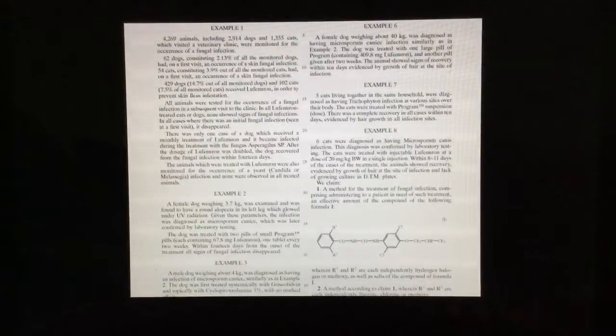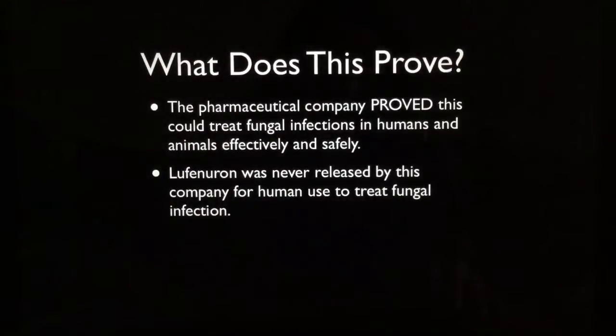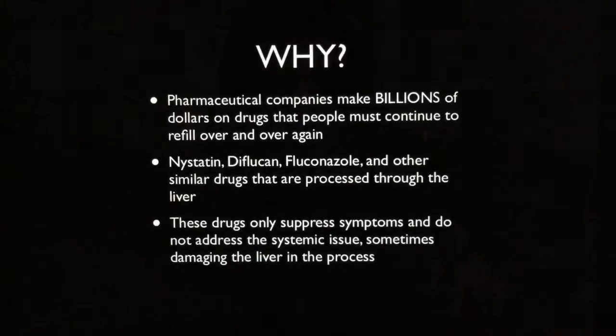It's very, very effective for fungal infection — you can read it yourself. So what does this prove? Well, one, it proves that the pharmaceutical company proved that they could treat fungal infections in humans and animals with Lufenuron safely and effectively. And this also proves that Lufenuron was never released by that company for human use to treat fungal infection. They did not want us to have it.